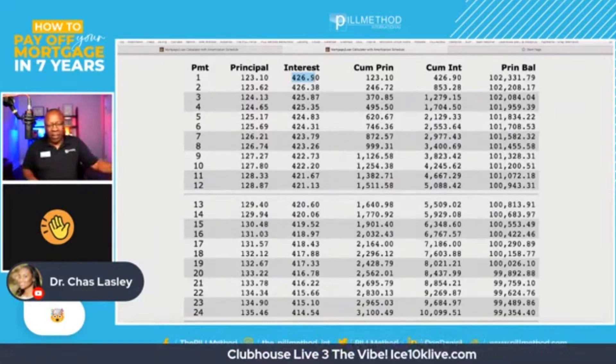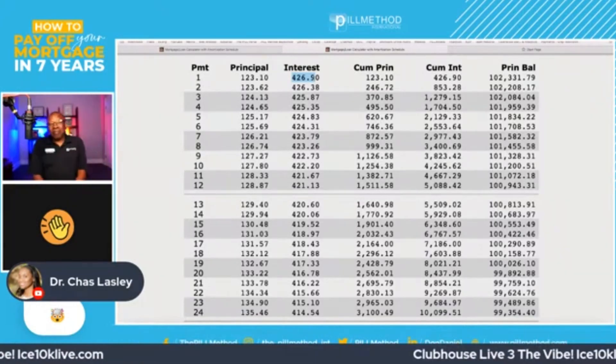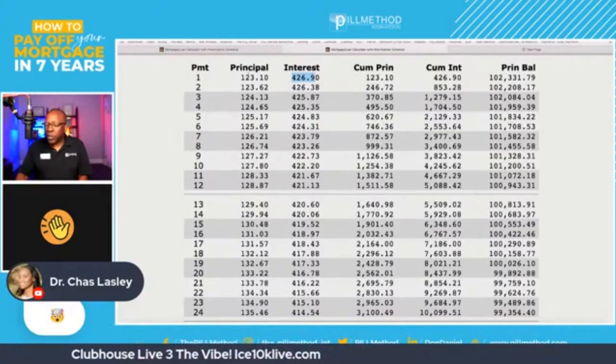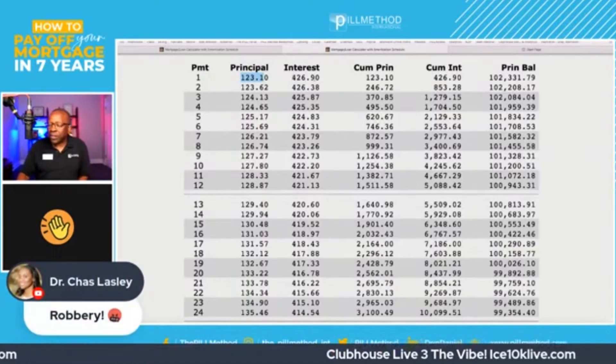Let's get together and start a bank. Because this is legal. May not be moral, but it's legal. So we're going to show you where the weakness is. Let's look at payment number one. Payment number one: $123.10, $426.90 in interest.